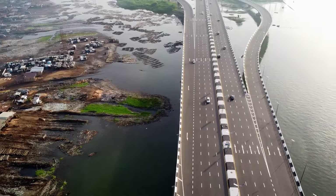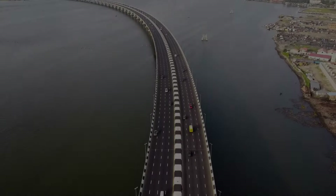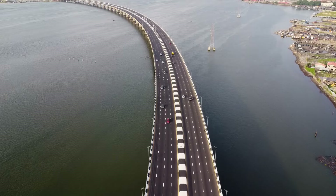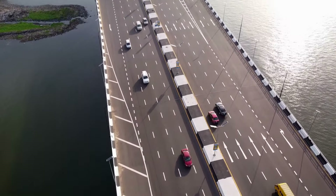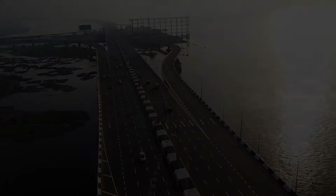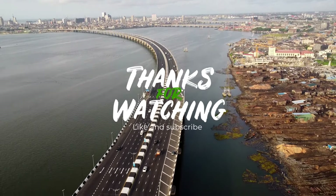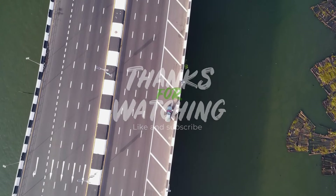Our flight comes to an end, but the pulse of Lagos never stops. From the heights of modernity to the shores of tradition, Lagos is a city that charms and frustrates one in equal measure. What strikes you most about Lagos? Do let me know in the comment section and subscribe to my channel for more drone videos. Many thanks for watching and see you in the next video.